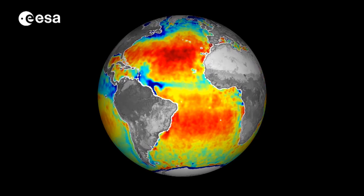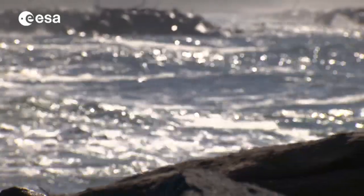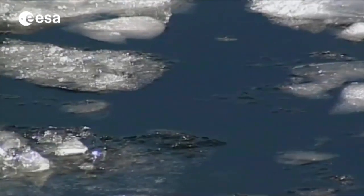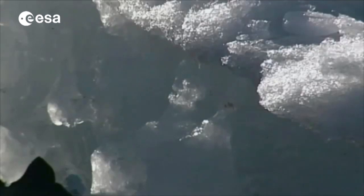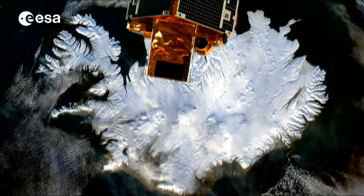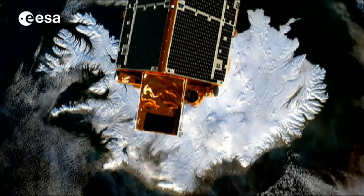Increasing sea surface temperatures and sea level rise are becoming an observable reality in our oceans. Understanding them has become one of the most important factors for measuring and predicting environmental change. Satellites are one of the most effective ways of monitoring these changes in our oceans from different perspectives.